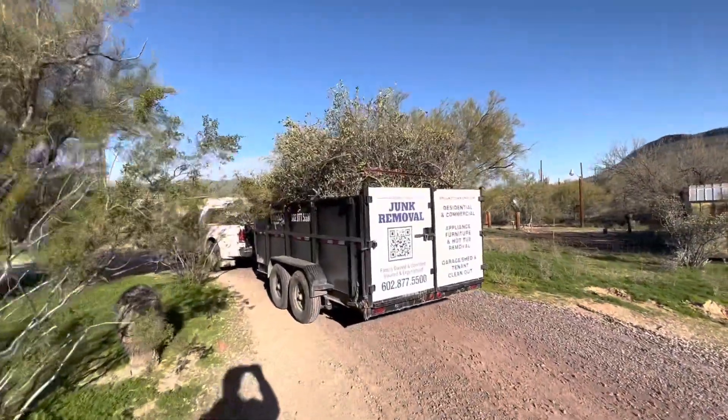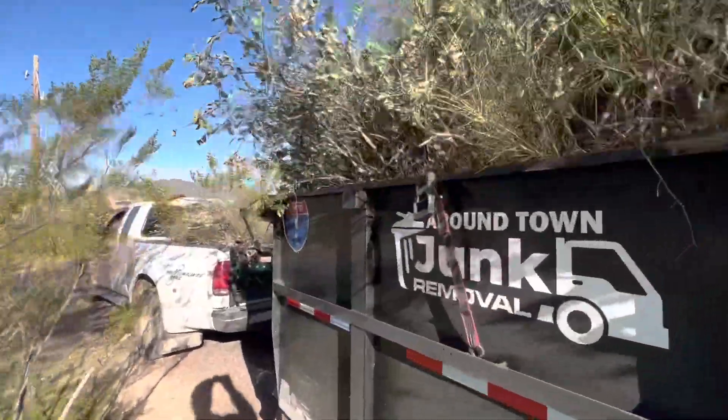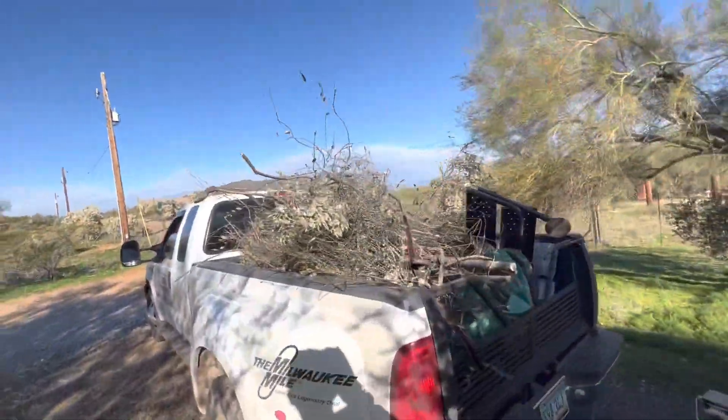Sure enough, it looks like a traveling forest — look at that, that's probably 12 feet high. It's all strapped down though, so we should be good to go.